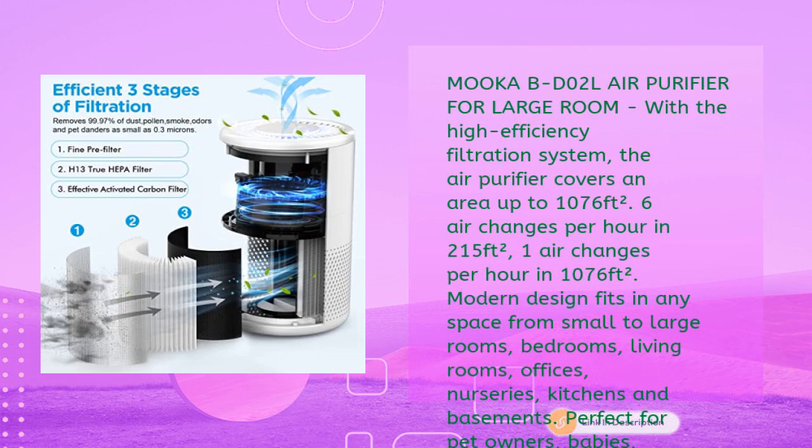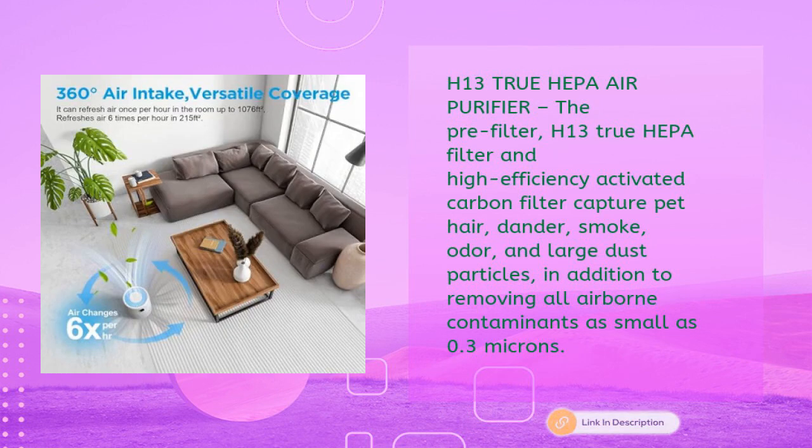It fits in small to large rooms — bedrooms, living rooms, offices, nurseries, kitchens, and basements — perfect for pet owners, babies, children, the elderly, or anyone wanting to improve air quality. The pre-filter, H13 true HEPA filter, and high efficiency activated carbon filter capture pet hair, dander, smoke, odor, and large dust particles.